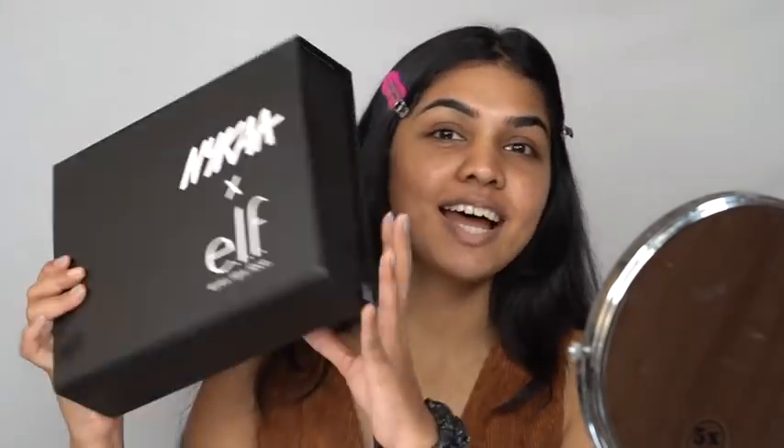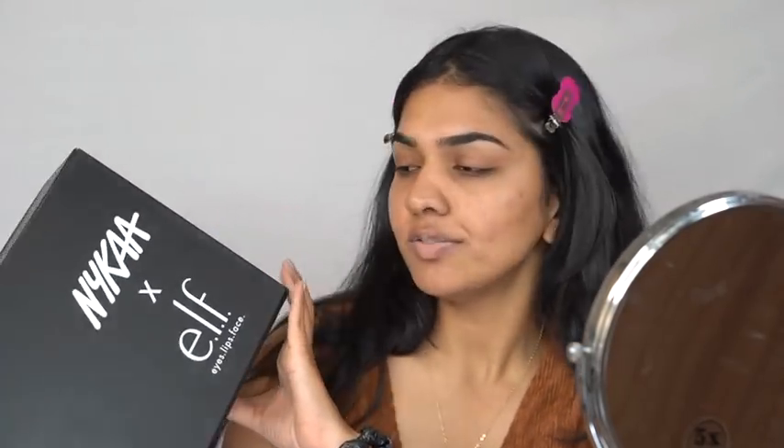Hi guys, welcome back to my channel. Today we have a new launch from Nykaa — that is ELF Cosmetics. ELF is finally on Nykaa. I think I'll be posting this on the launch date or a day before, something like that. This is not a sponsored video — I just got the PR and I thought I'd try the products out.